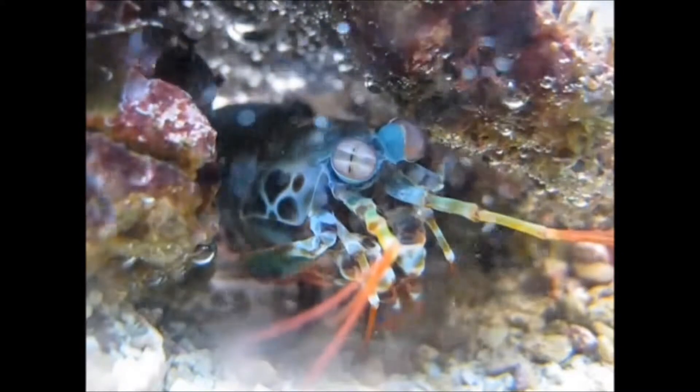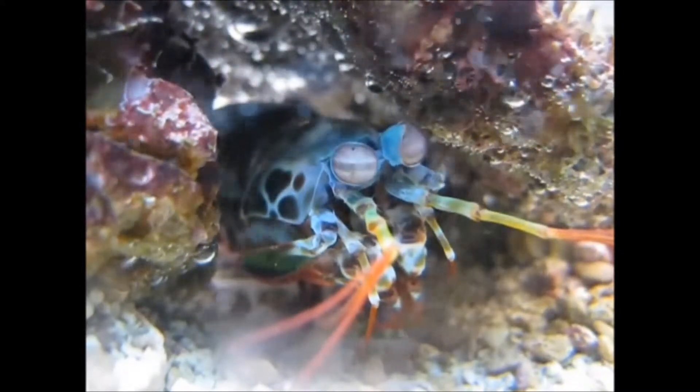Scientists are only starting to understand the mysteries of stomatopod vision. For the moment, we can only imagine what the world really looks like to this crustacean.